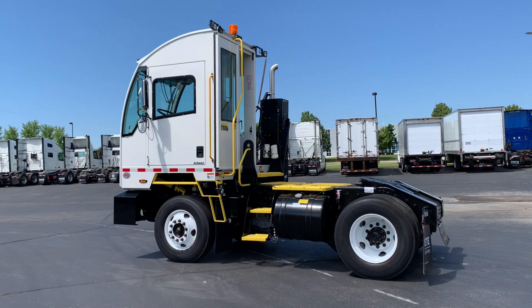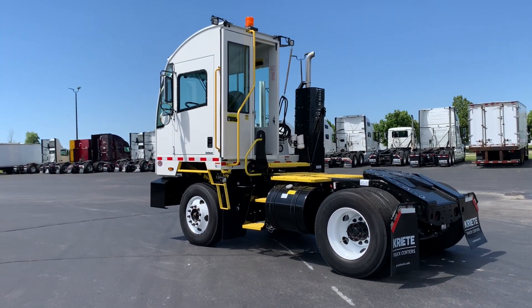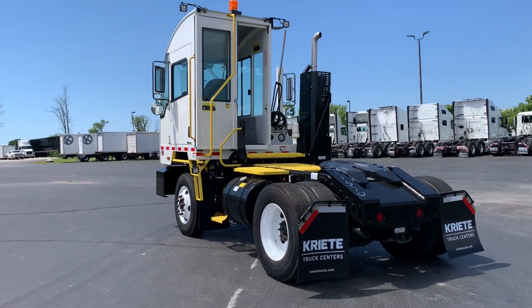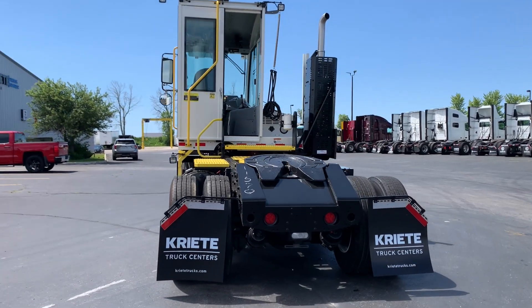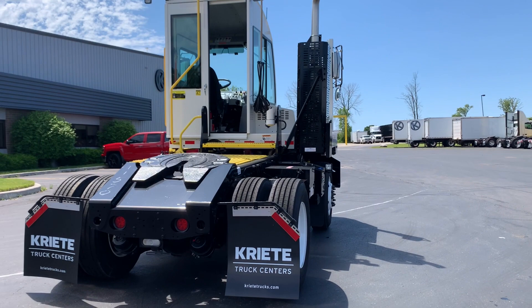This truck has been fully inspected and is ready to go today. We have several units to choose from. These trucks all come with a six-year engine and emissions warranty. This is a single axle unit, as you can see.